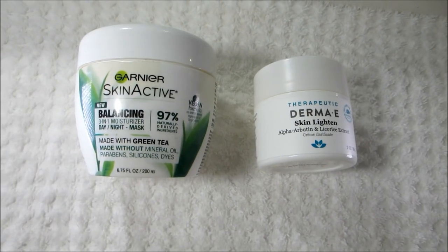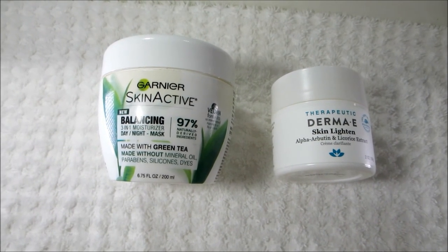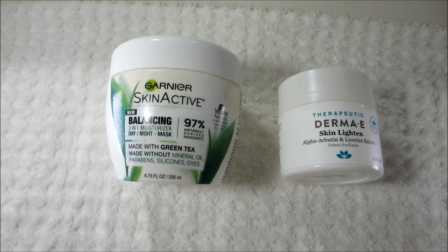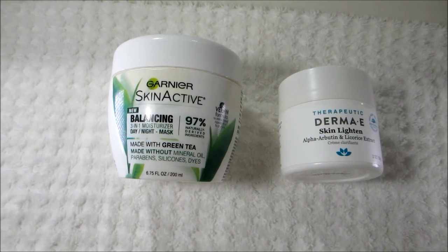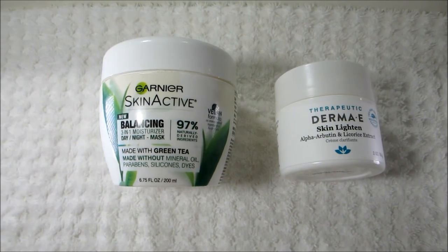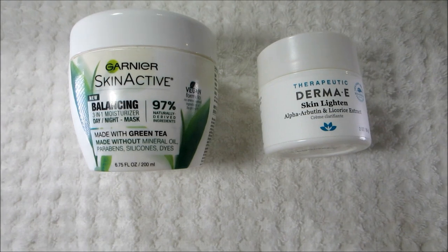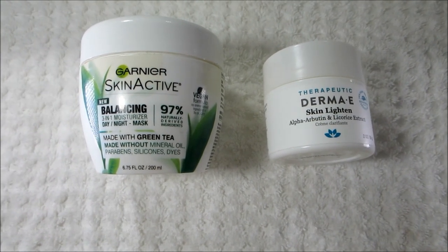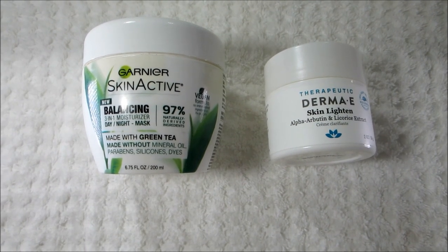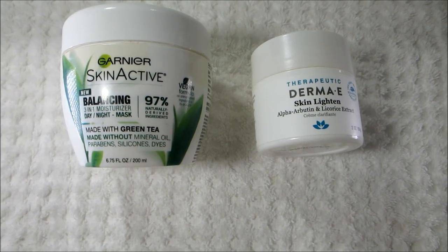The last two steps are these two products. First is the Garnier Skin Active Balancing 3-in-1 Moisturizer — it's a little bit thicker of a formula, which is really great for this time of year since my skin has been getting dry from the winter weather. Then the last product is the Germa E Skin Lighten Cream, my current dark spot corrector. I spot treat any dark spots I have — it works really well, takes about two weeks to see the spots start to fade, and it's been a favorite of mine for quite some time.